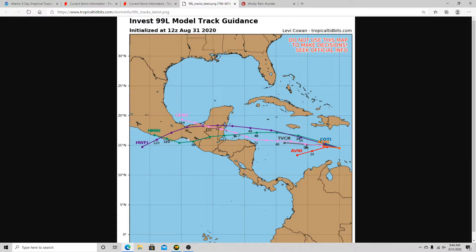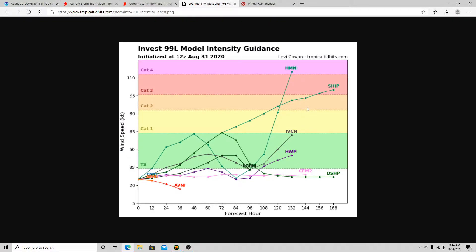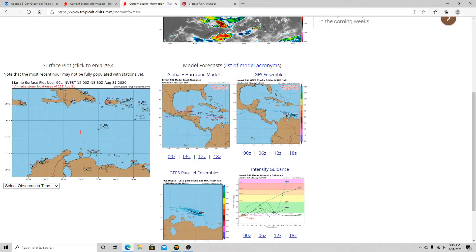Here's the intensity guidance for 99L. Just ignore the models bringing it to major hurricane strength — that's likely due to them routing it into the Eastern Pacific, especially this one system which would probably be named differently there. Anyone in the Eastern Pacific needs to keep an eye on 99L. The majority of models keep it around tropical storm or strong tropical depression strength. I think category one is becoming unlikely in the Caribbean, but if it makes it into the Eastern Pacific it could rapidly intensify.